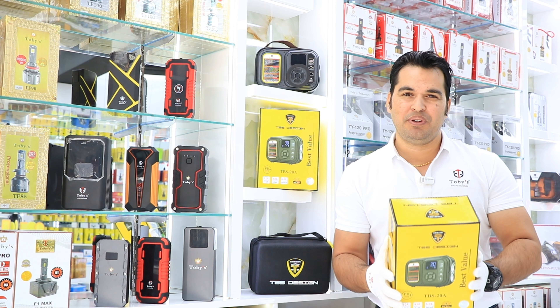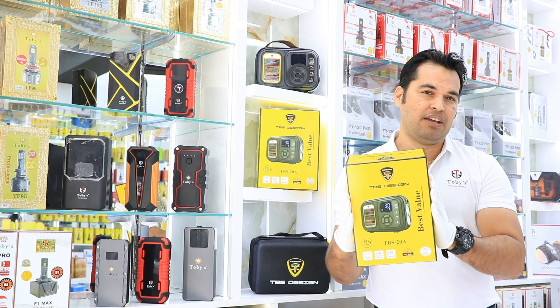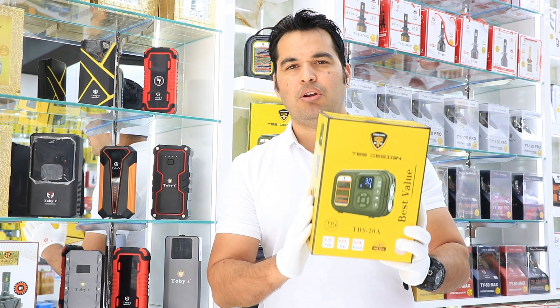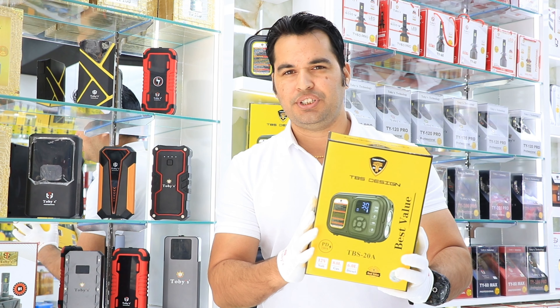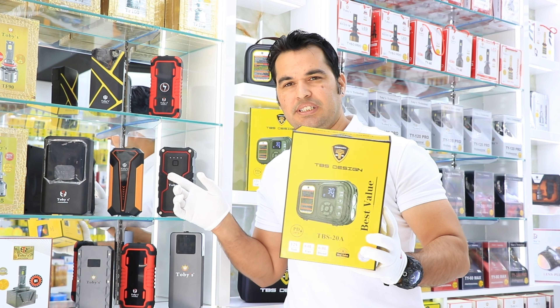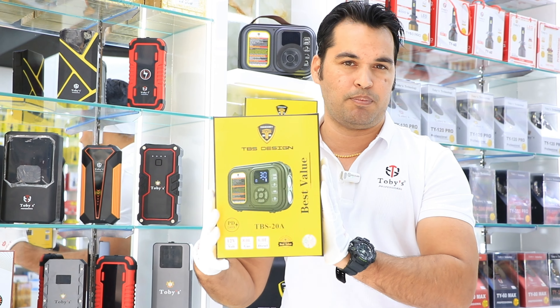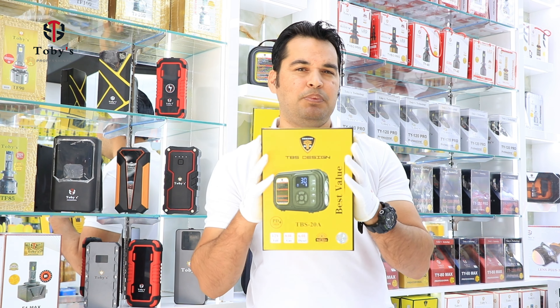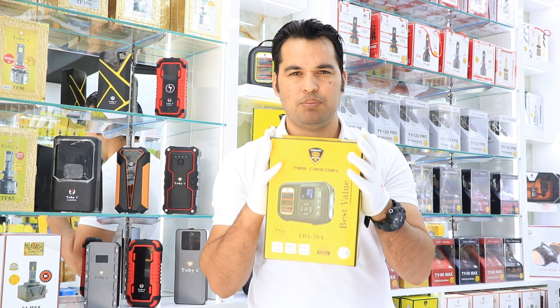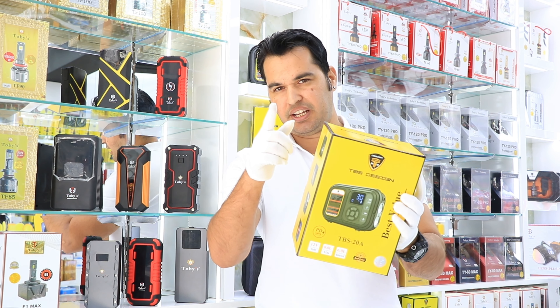Hi viewers, welcome to Tobii's. Good news — your much-awaited product has arrived at Tobii's store. As I always repeat in my videos, Tobii's innovations continue to lead the market. This is proof of that. From this jump starter range, we bring a new model: the PBS 20A with built-in air pump. Let's unbox this product without wasting any time — please stay with me.